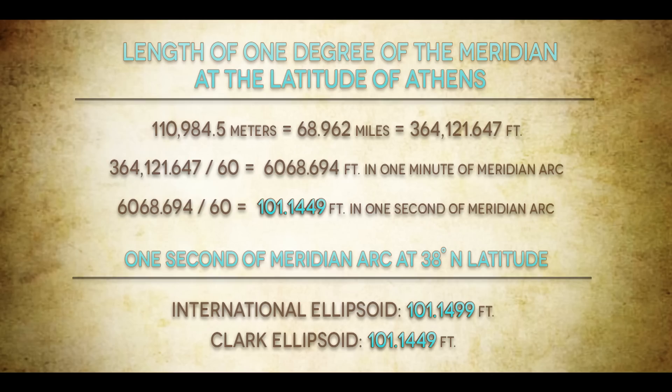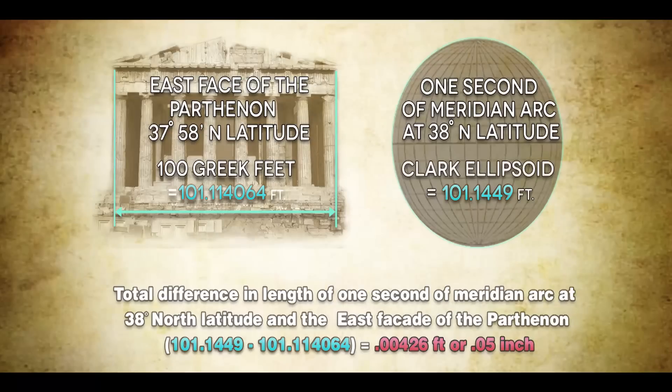If we take that number and divide it by 60, we get the length of one minute of meridian arc. Then we divide that by 60 again, giving us one second of meridian arc. Notice what one second of meridian arc equals: 101.1449 feet. So one second of meridian arc at 38 degrees north latitude — given both the international ellipsoid and the Clark ellipsoid — is exact. The total difference in length between one second of meridian arc at 38 degrees north latitude and the east facade of the Parthenon is just 0.05 inch.